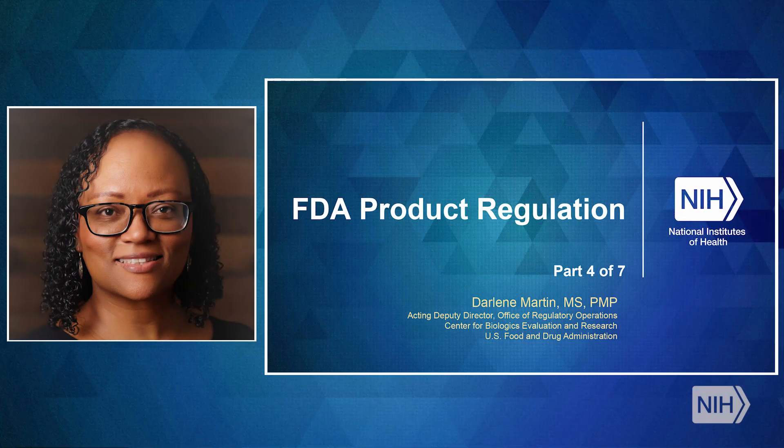Hello, my name is Darlene Martin. I am the Acting Deputy Director of the Office of Regulatory Operation and FDA's Center for Biologics Evaluation and Research. I will be presenting on FDA's expedited programs.